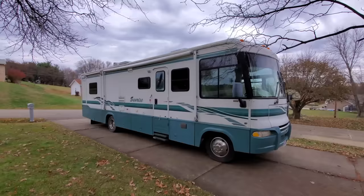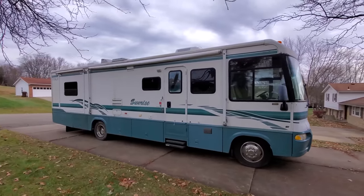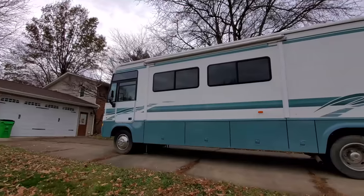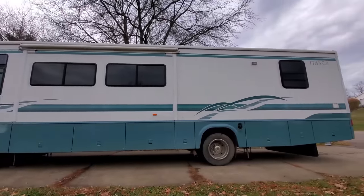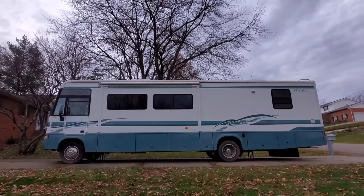So like I said, it is a 2003 Itasca Sunrise made by Winnebago. This is on a Ford Triton V10 chassis. 34 feet long, almost 35. So huge it barely fits on the screen of my camera.